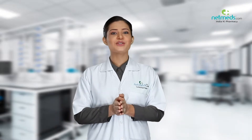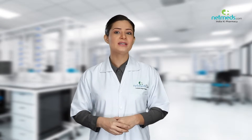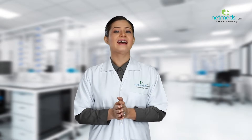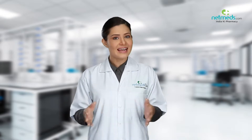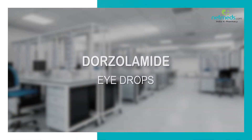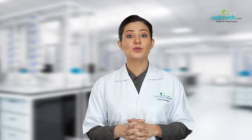Health Matters is the informational webcast brought to you by Netmeds, designed to keep you informed and up-to-date on popular medicines, emerging therapies, and cutting-edge strategies for enhanced wellness, less sickness, and greater energy. This medicine contains dorzolamide and is used to treat glaucoma.